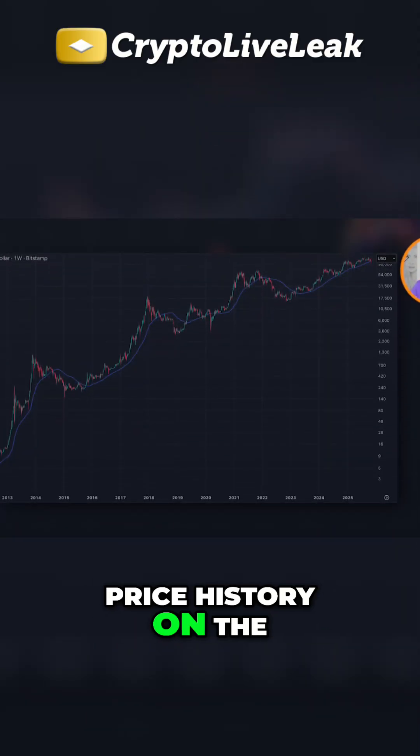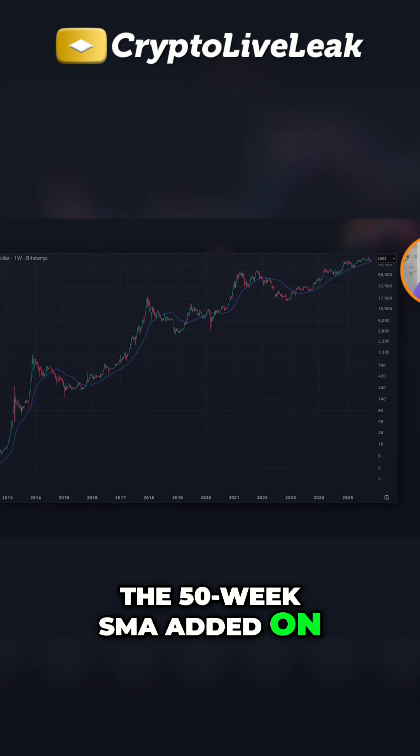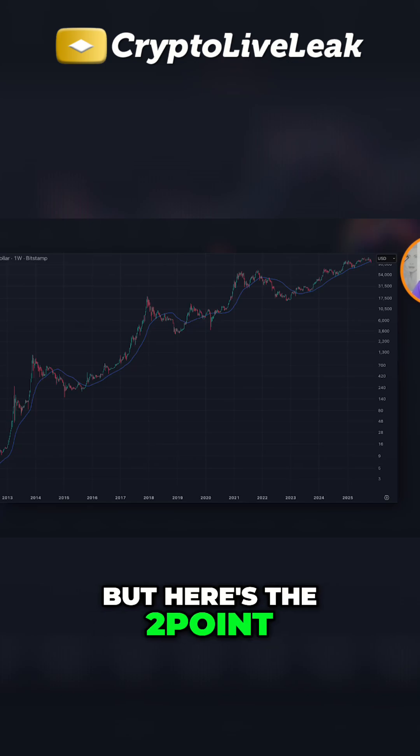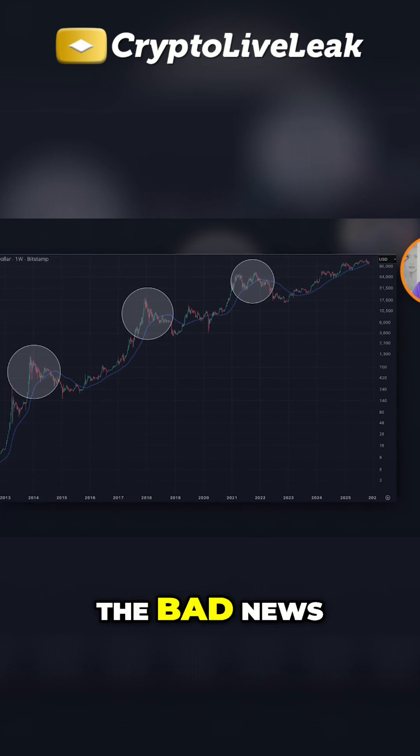Here's Bitcoin's full price history on the weekly logarithmic chart with the 50-week SMA added on. Now we'll look at the details, but here's the two-point big picture takeaway. First, the bad news.